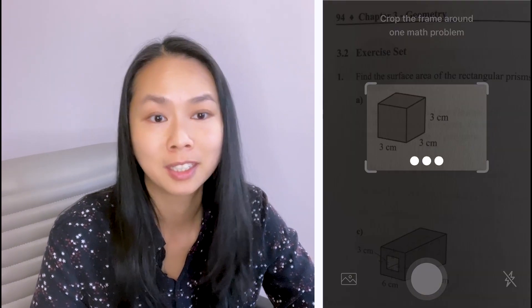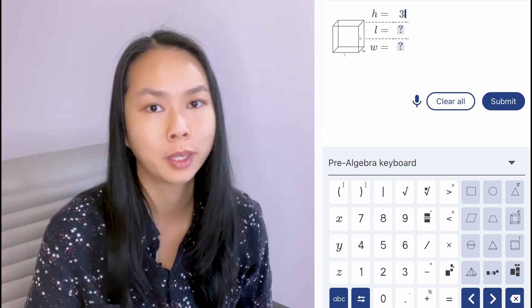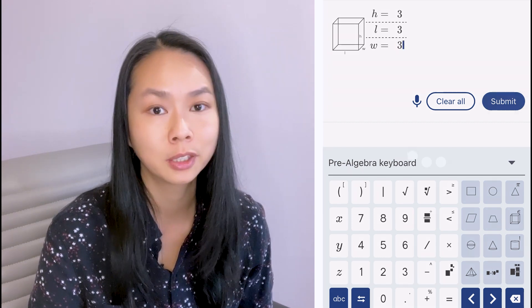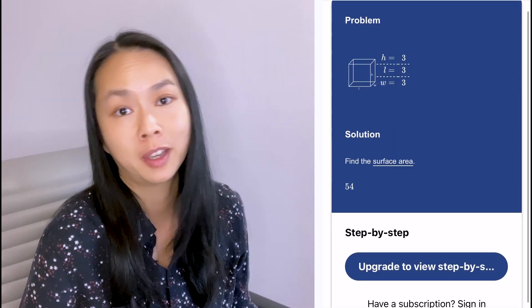Mathway can't recognize this problem either. But what Mathway can do is calculate the surface area of a regular shape — all you have to do is click the calculator and input the information. But it won't show you how to do it.